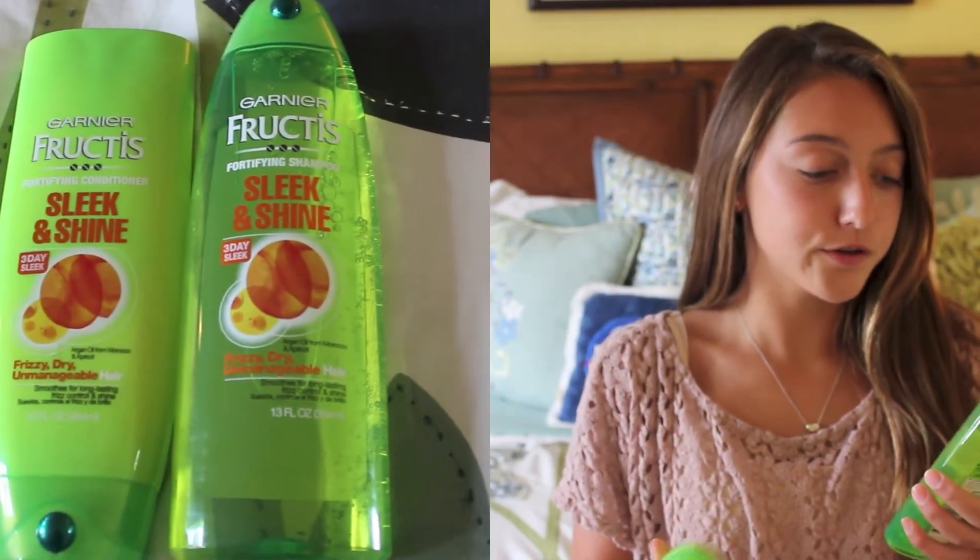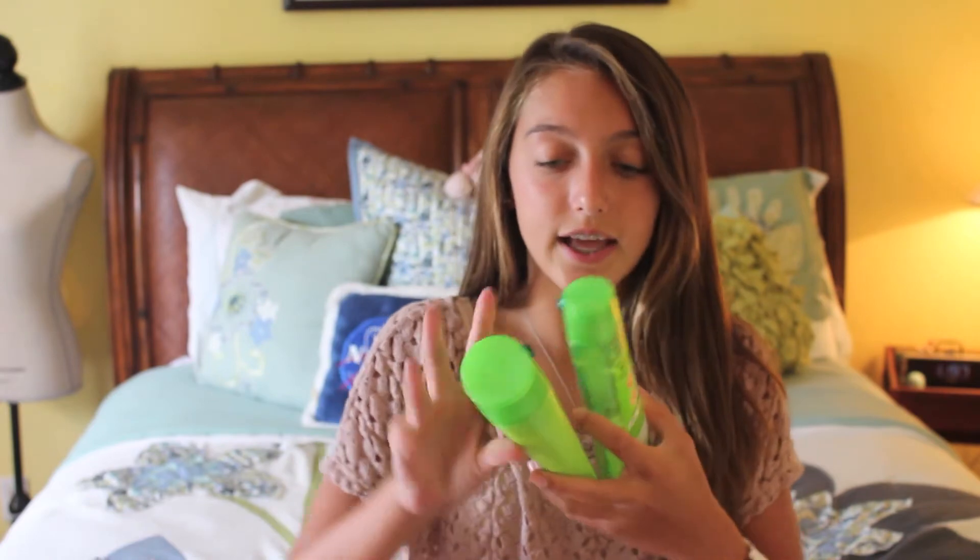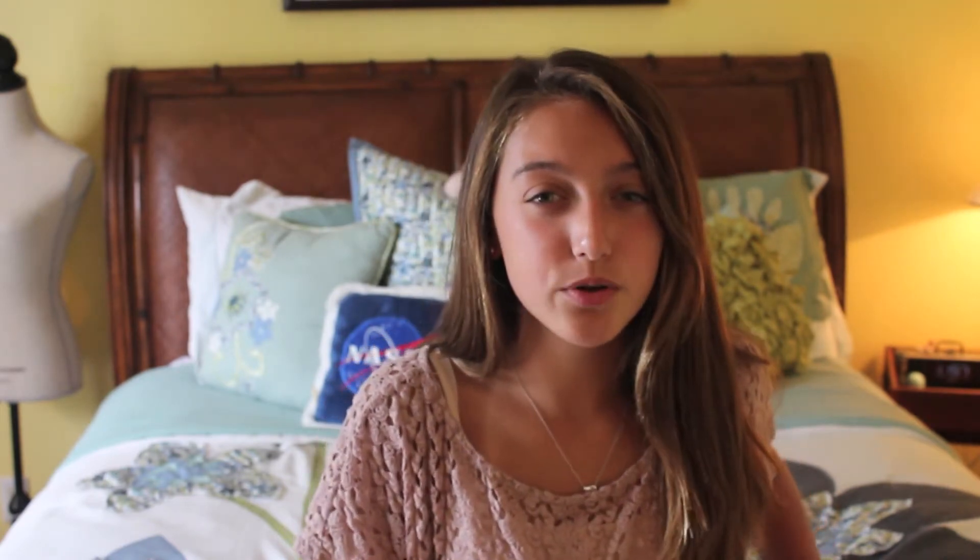Starting off with hair products, I got the Garnier Fructis Silk and Shine Frizz Dry Unmanageable Hair shampoo and conditioner. I've heard really great reviews and I've used this product before — it makes my hair really smooth. I really like this conditioner because you don't have that problem where you rinse it out, get out of the shower, and your hair is dry and cracking because the conditioner didn't come out.